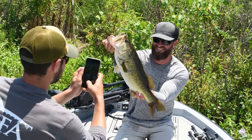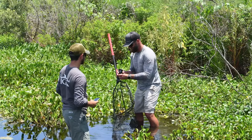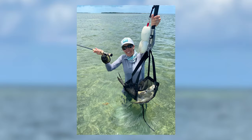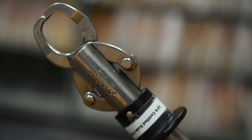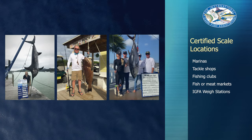The second thing to remember is to weigh the fish on solid ground — meaning you're on the shore, a fixed dock, a flat, or even standing in the water. The fish also has to be weighed on a scale that has been certified within the past year. If you are planning on harvesting the fish, you simply need to find a location with a certified scale. This could include marinas, tackle shops, or even IGFA weigh stations.